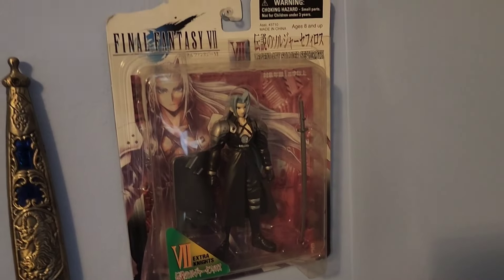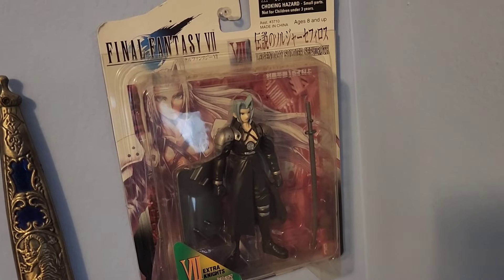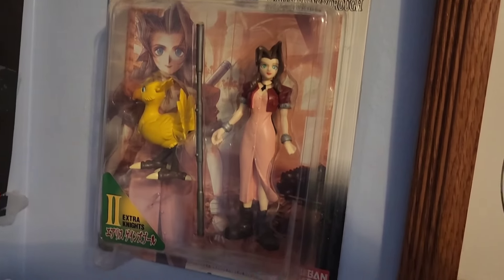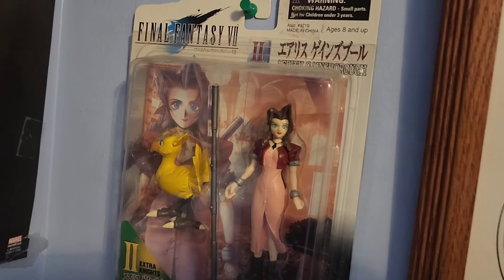The next set of pieces I want to show you guys are my collection of Extra Knight figures. This is the newest one I have in the collection — good old Sephiroth. I picked this one up for pretty cheap on eBay. It's a pretty cool figure with good detail on it. If we continue to move our way up here, we got the Aerith one, also in pretty good shape. I really like all these Extra Knight figures — I'm actually pretty close to having a complete set of them.